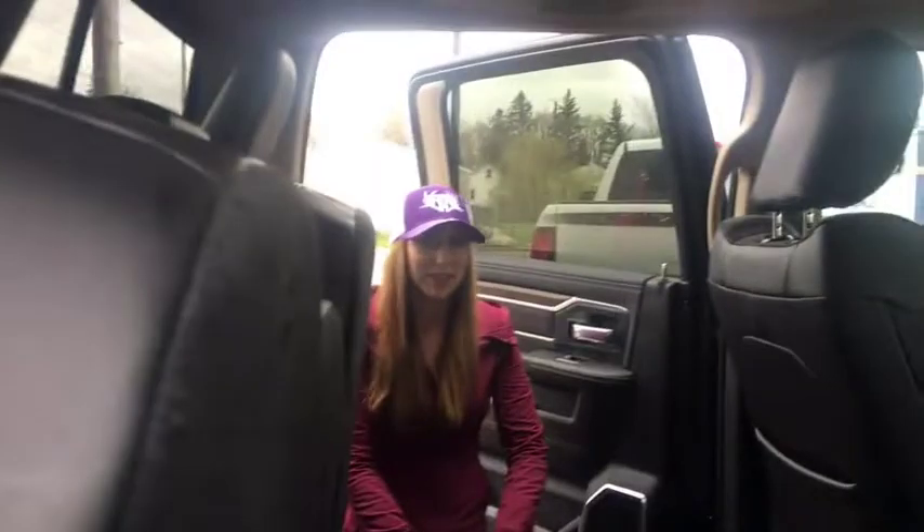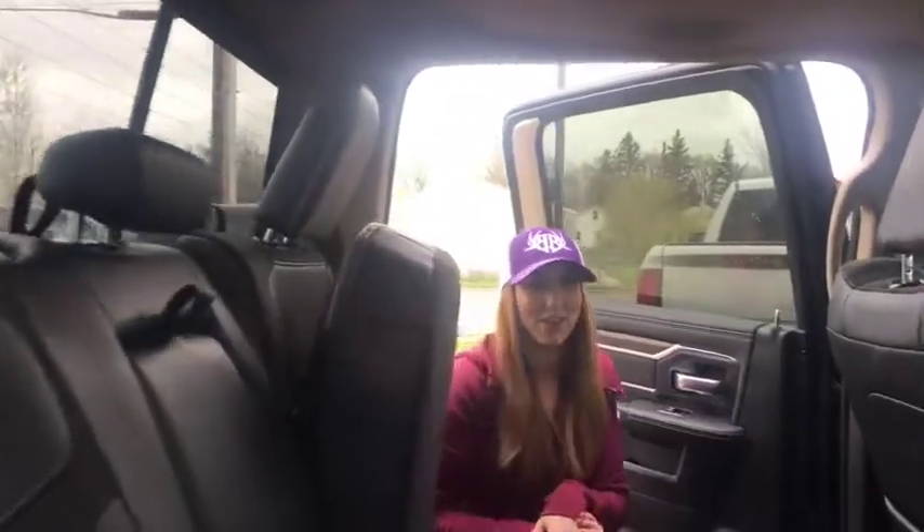So if you want to make this truck yours, give us a call at 780-942-3629, or email us at sales@redwaterdodge.com. Bye!